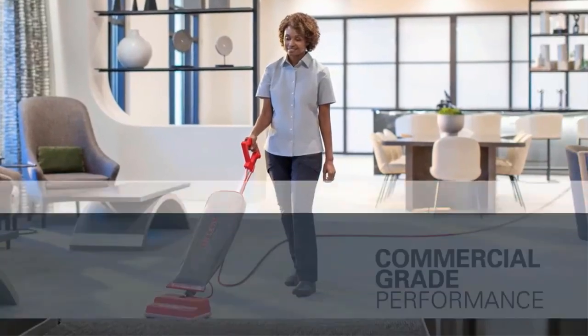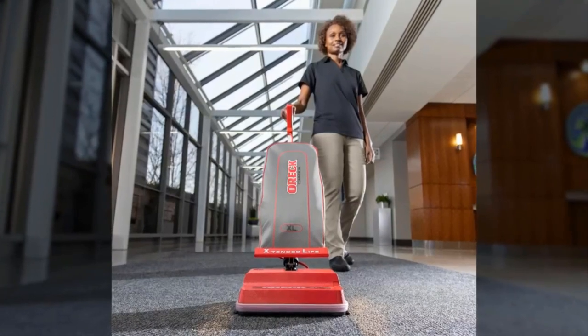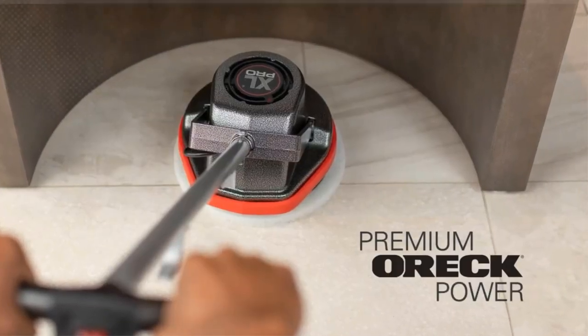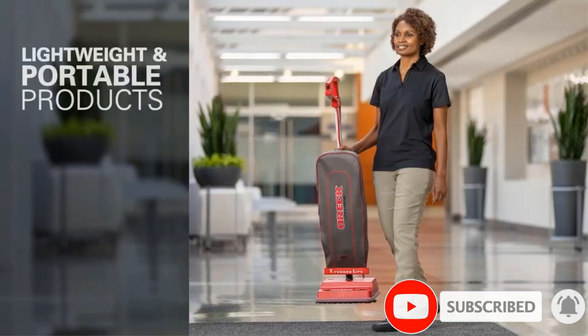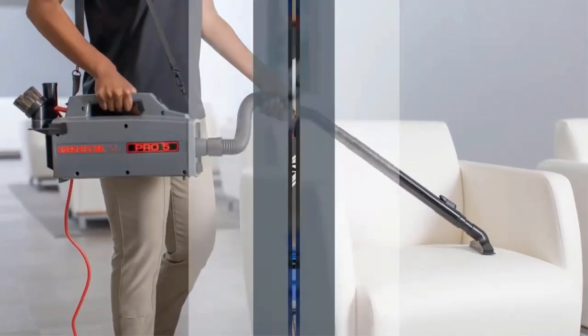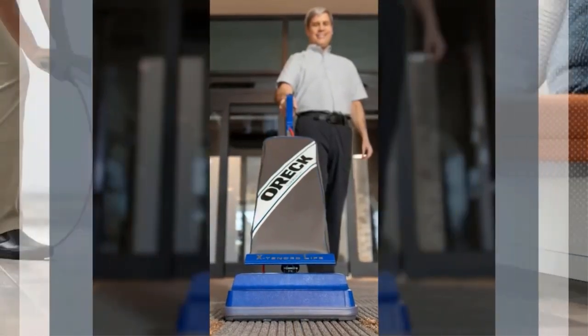The swivel head allows it to fit under furniture, clothes racks, chairs, and desks. In addition, the top-fill bag makes it easy to remove the dust bag. The head consists of bumpers and side brushes for added security and effective cleaning.